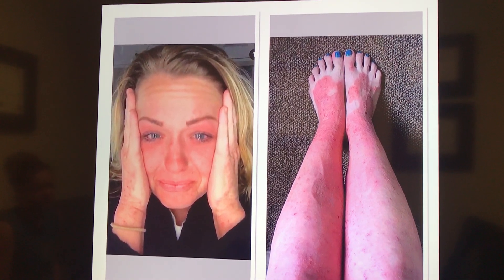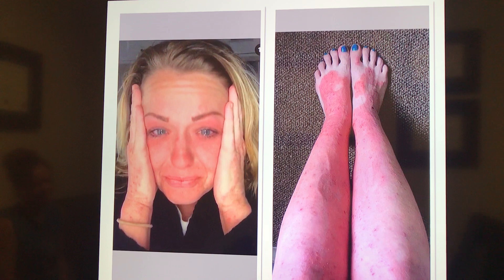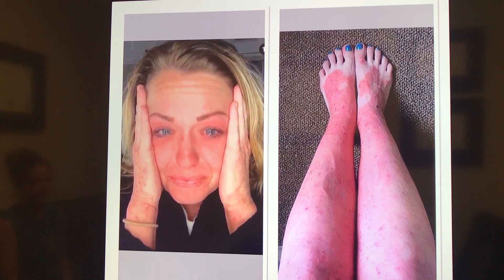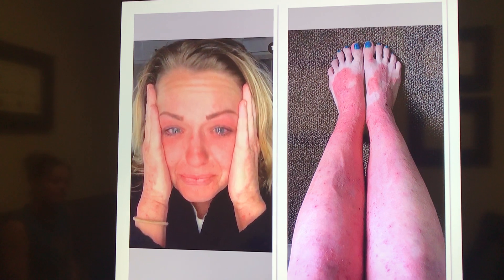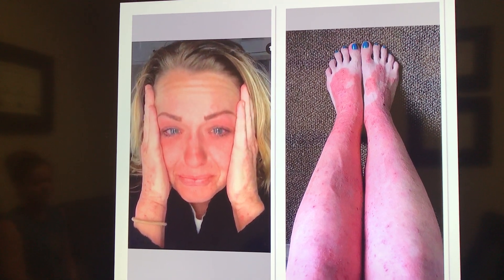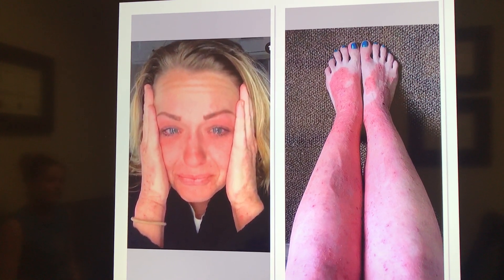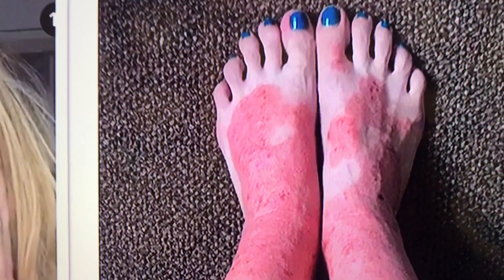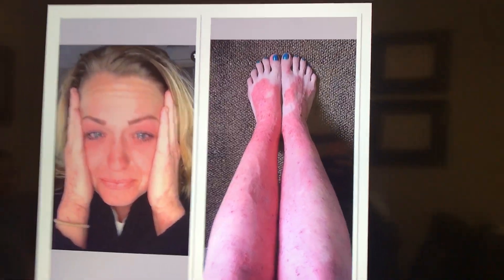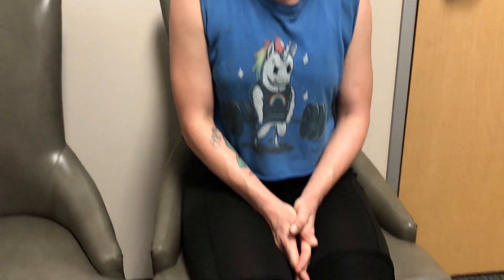We're here with Danielle for a testimonial and these are the pictures at the start of the program. You can see that her face was bright red, and her hands and the back of her wrist were bright red. If you look closely you can see that her feet and legs were bright red, but that was all over her entire body. She's here today to tell us her story — so Danielle, let's see your legs now.